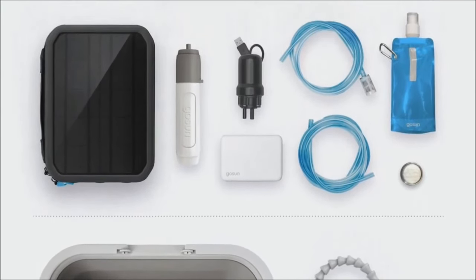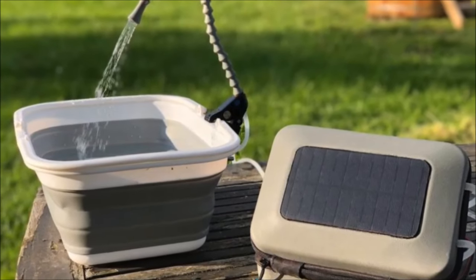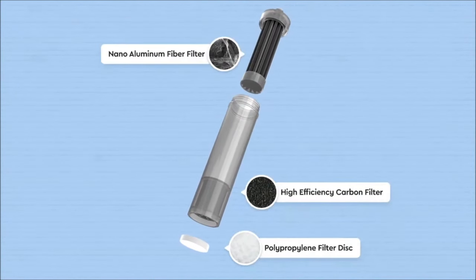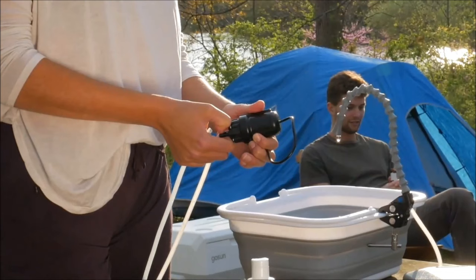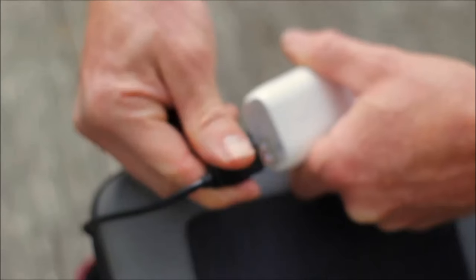Introducing the GoSun Flow, a solar-powered water and sanitation system designed for camping. The system includes a three-stage cartridge filter, USB-powered pump, and an 18-watt power bank with a 4-watt solar panel. Capable of purifying a thousand liters of water, the system offers various usage modes: use the filter alone, connect it to a bottle or blue bag, or employ the pump for more accessible water delivery.